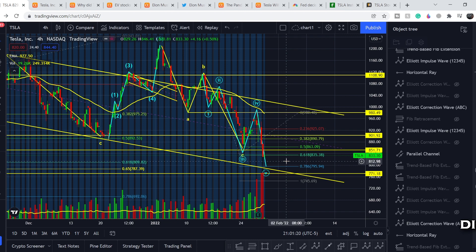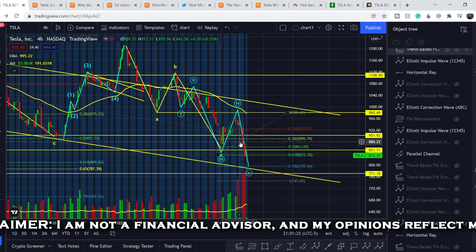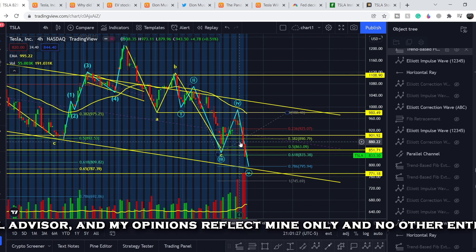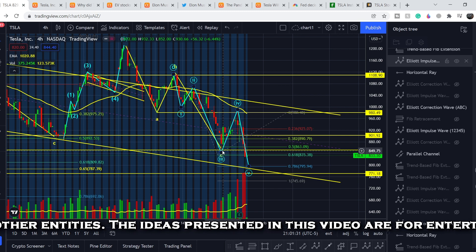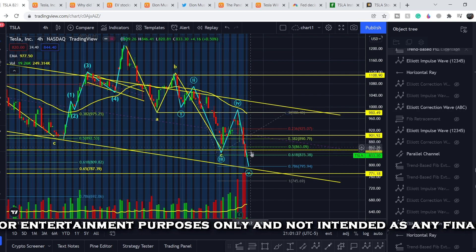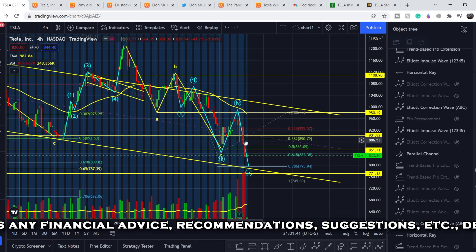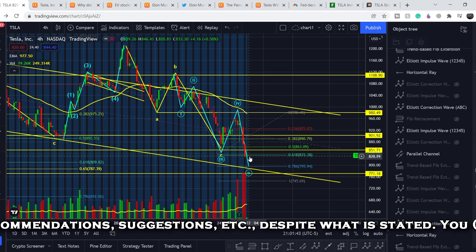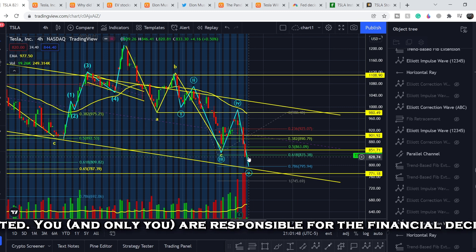Let's start with the price chart. I made my previous video yesterday when the price was at about $880, and I told you that if we break the bottom of that previous pivot point, we would most likely hit the range of about $800. As you can see, we are on our way to that range, and my technical analysis was again extremely accurate.